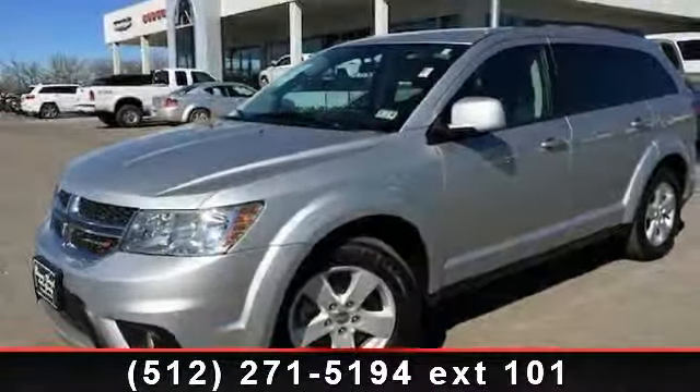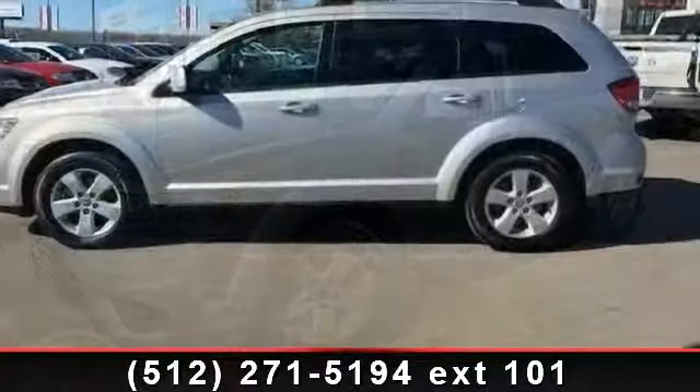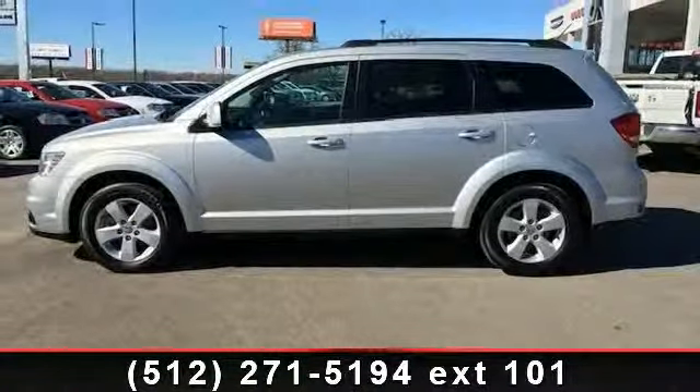Presenting the 2012 Dodge Journey SXT. If you are looking for an automobile with great features, look no further. This vehicle comes with a reliable six-cylinder engine,